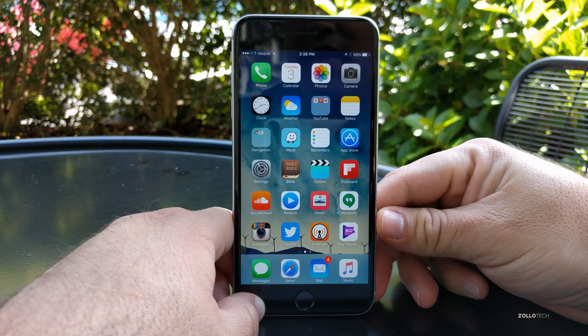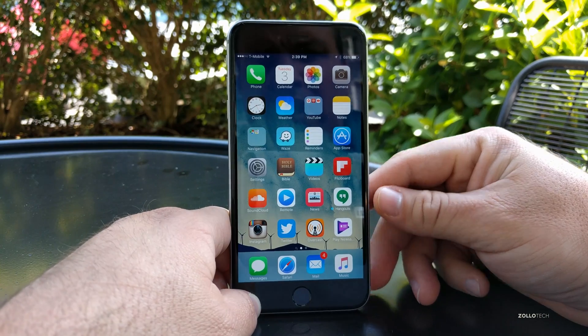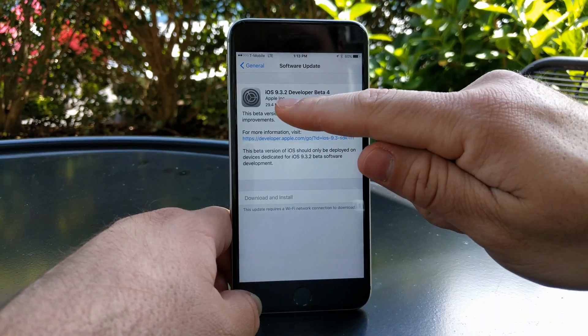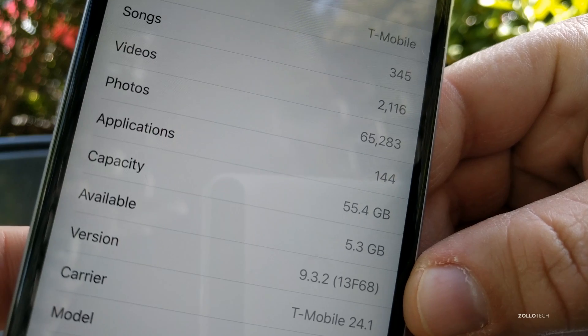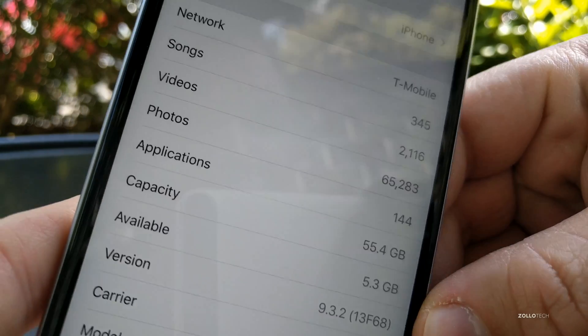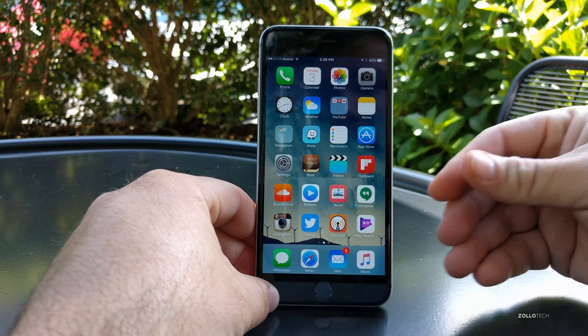Hi everyone, Aaron here for Zollotech. Today Apple released iOS 9.3.2 beta 4, which came in at about 30 megabytes and was easy to download and install. Let's take a look at the build number — this is build 13F68.